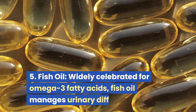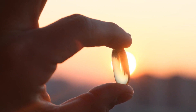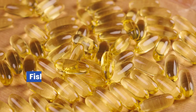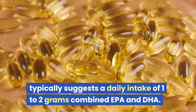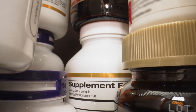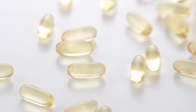5. Fish Oil. Widely celebrated for omega-3 fatty acids, fish oil manages urinary difficulties and supports overall health, including cognitive function and joint health. A renowned favorite, it typically suggests a daily intake of 1-2 grams of combined EPA and DHA, usually found in convenient capsule form. Remember to check the label for the EPA and DHA content to ensure you're getting the right balance.